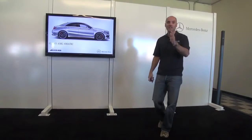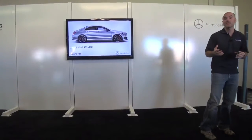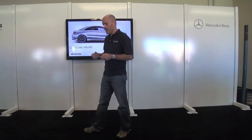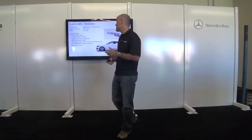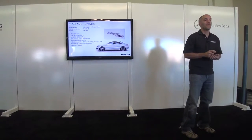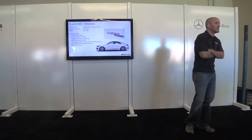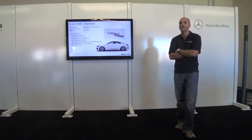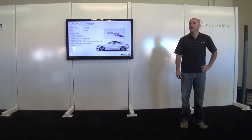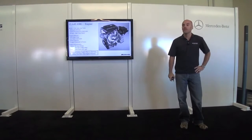Continuing our 4MATIC story — the CLA 45 AMG, much like the CLA 250, is the new gateway for the Mercedes-Benz brand, and the CLA 45 AMG does the same thing for AMG. It's the first time we've had a car at this price point, coming in at $47,450 — the entry point for the AMG brand reaching a new customer. We've done it in an authentic way: this is a true AMG car in every way, from the engine and drivetrain to the transmission and suspension.